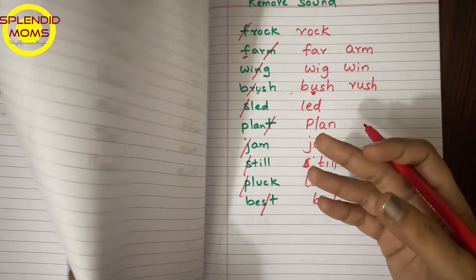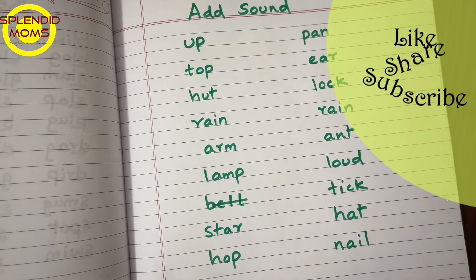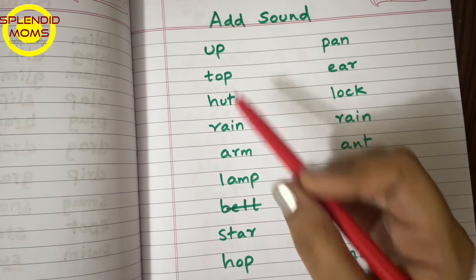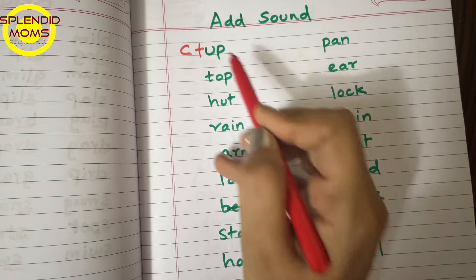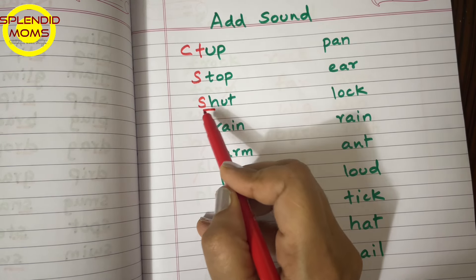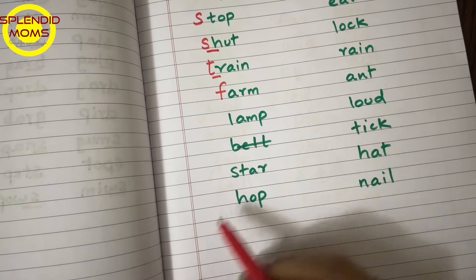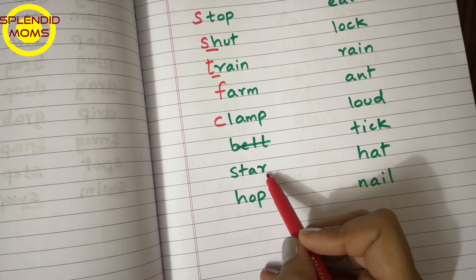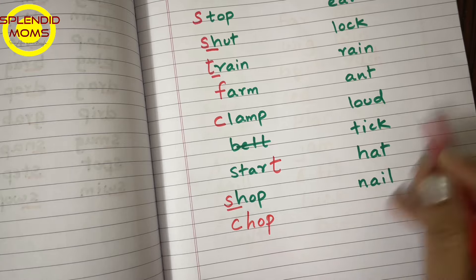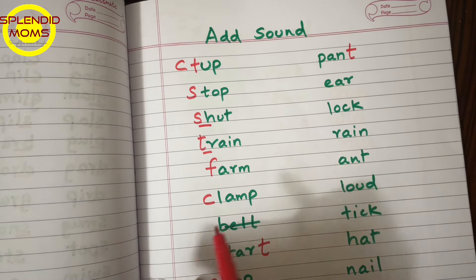This is an instant and effective activity. Reading confidence and fluency are the big goals. Now the third activity — we will add a new sound to given words. This is another phoneme awareness activity. When you ask the child to add a new sound, they make a new word. 'Up' — add C and it becomes 'cup.' 'Stop' — add S and it becomes 'stops.' 'Hut' — add S and this becomes a digraph 'shut.' 'Rain' — this is a blend, add T and it becomes 'train.'